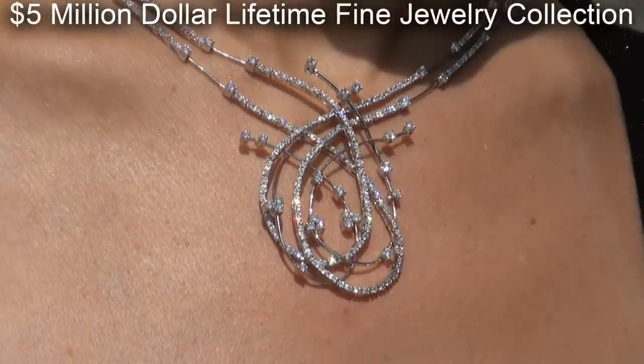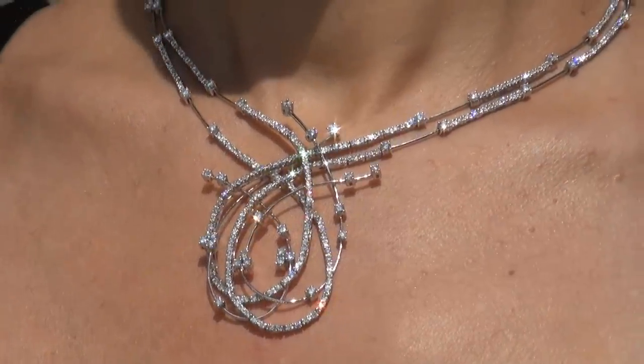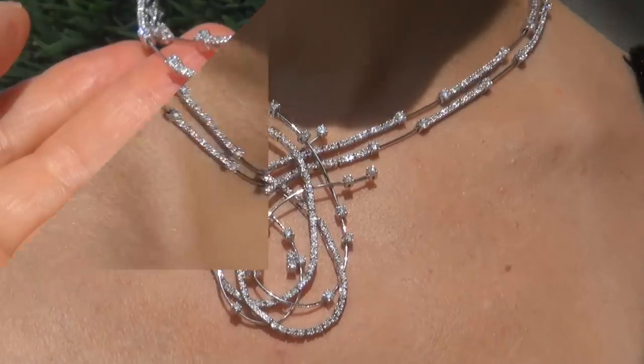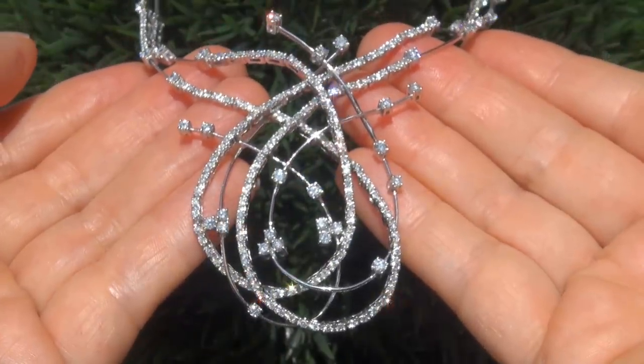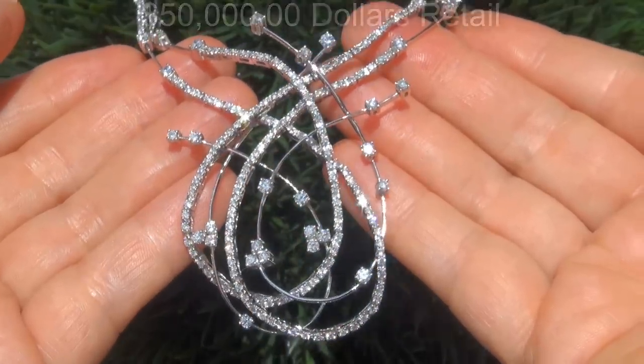The former show producer for Siegfried and Roy in Las Vegas must sell a $5 million lifetime jewelry collection due to losing his job and is now trying to save his family home from foreclosure. Our consignor originally paid over $50,000 retail and is hopeful to recover at least $45,000.